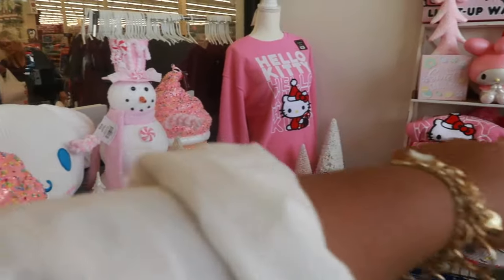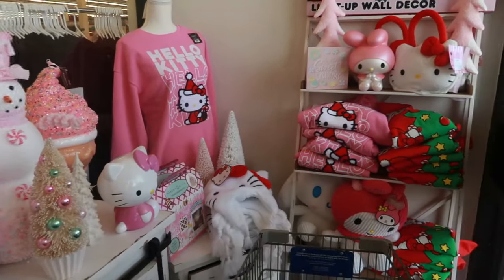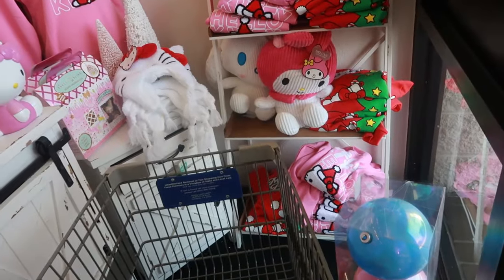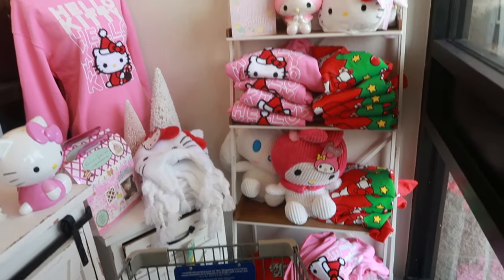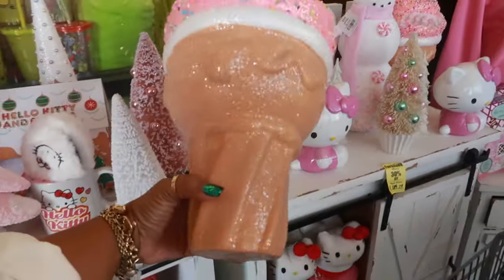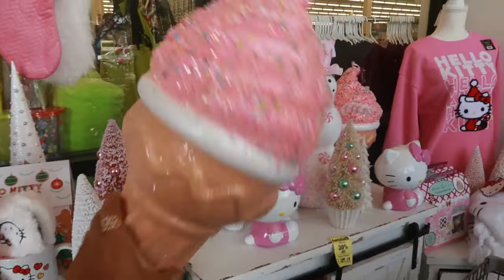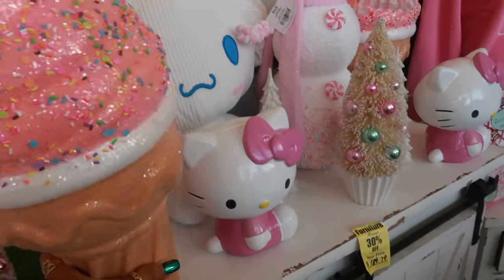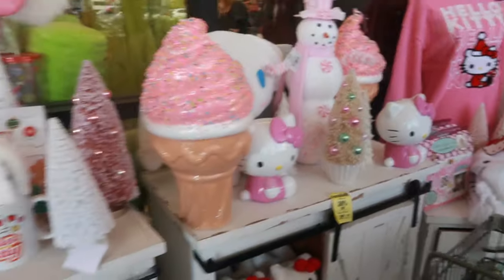There's even a Hello Kitty. There's some sweatshirts — somebody left their basket right here, but they have all kinds of little sweatshirts over there. And My Melody. The wall decor. I was going to this — I like the ice cream. There's no price tag on it though.